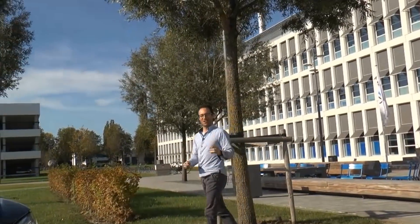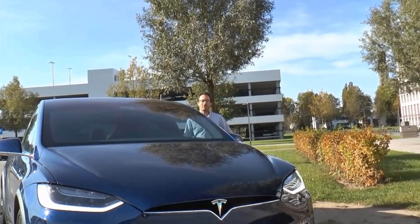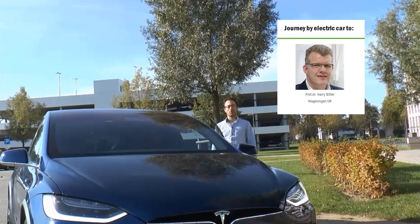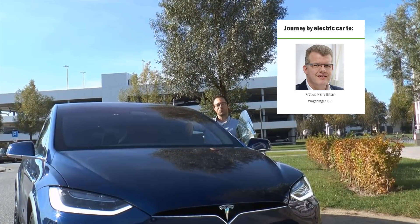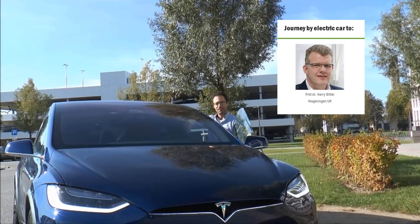I'm really excited because now I can drive this Tesla towards Wageningen. There I'm going to talk to Harry Bitter, who's an expert in biobased chemistry and technology. While we're driving towards him, we will check what the differences are between a fossil fuel car and an electric car.